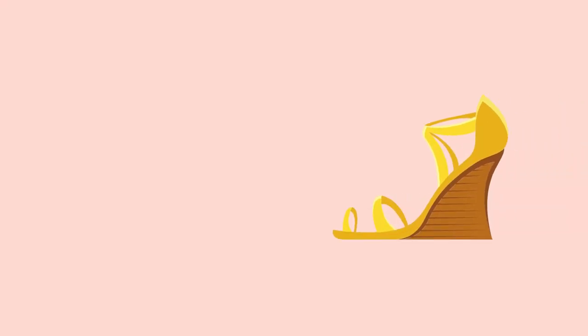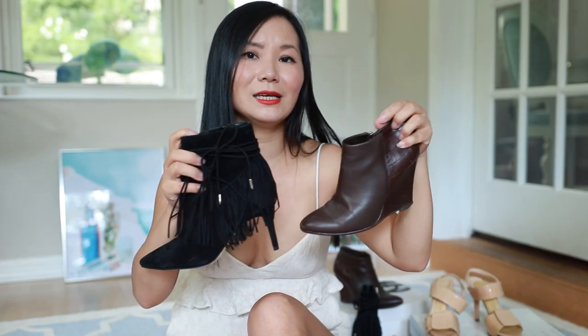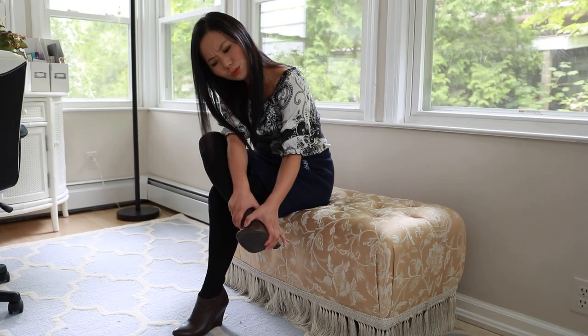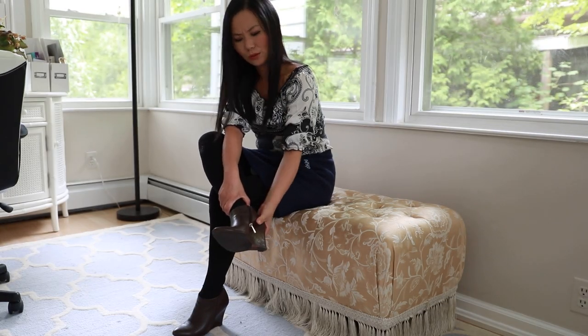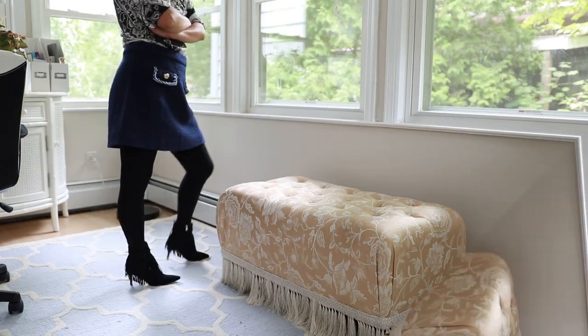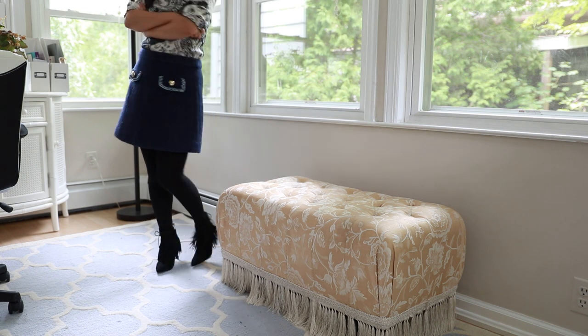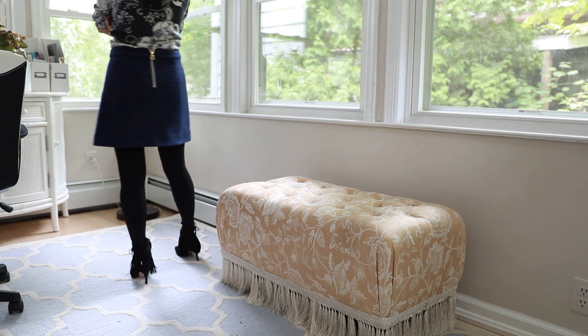A lot of people think chunky heels should be more comfortable than narrow heels, but is that true? You'd think wedges should be more comfortable than narrow heels, but that's not the case either. I bought wedges for my commute but could barely walk in them for 15 minutes before they started to hurt. On the other hand, the black boots look narrow but are super comfortable to stand and walk in.